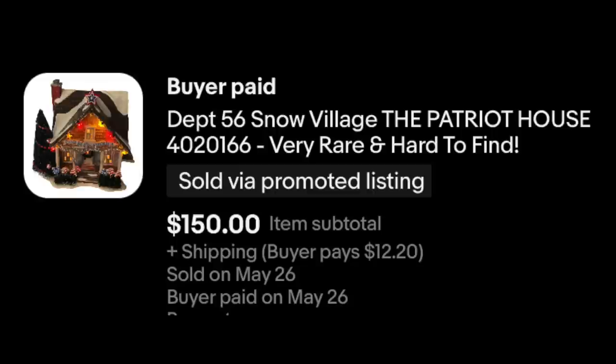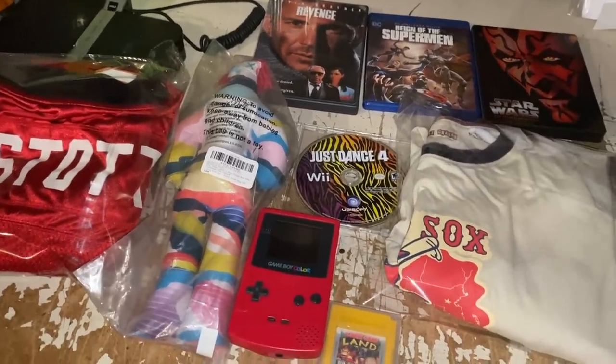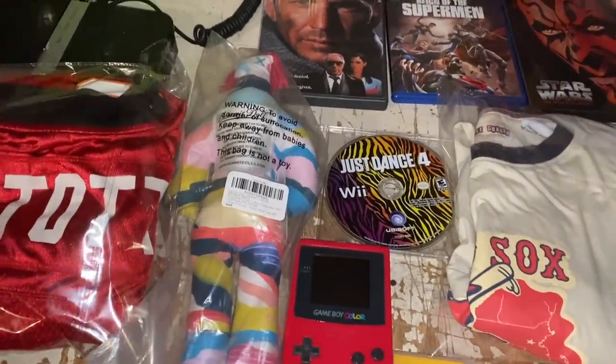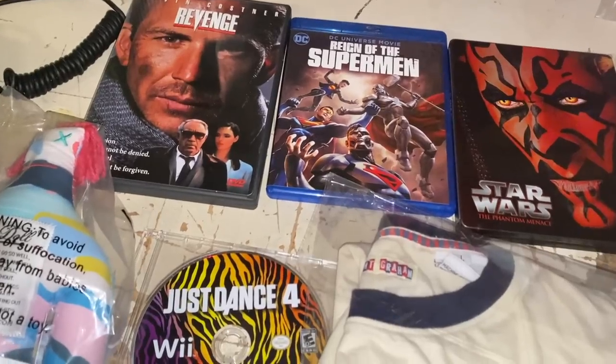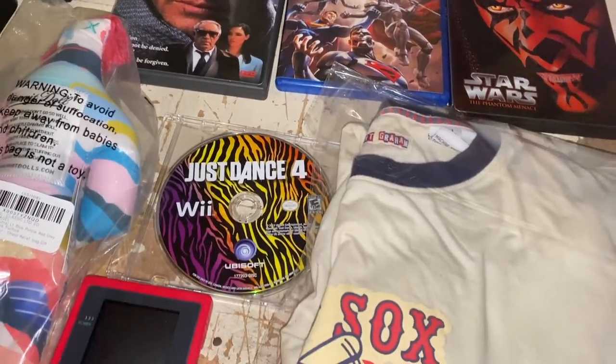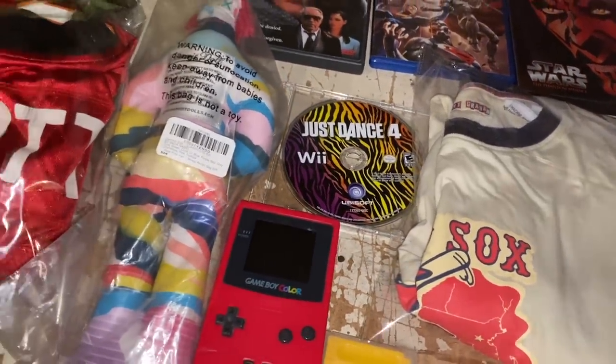Let's take a look at the other stuff I sold this week — let's flash back to the past. Here's that handful of small easy things I packed quickly and dropped in the mail at the post office, just so I don't have to take quite as many after a long holiday.